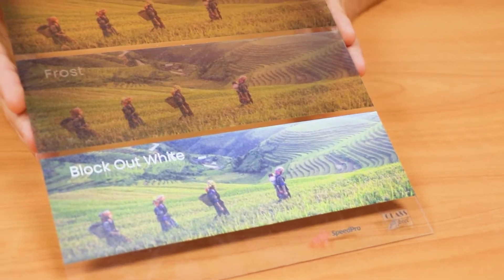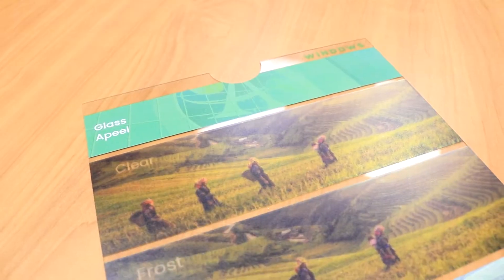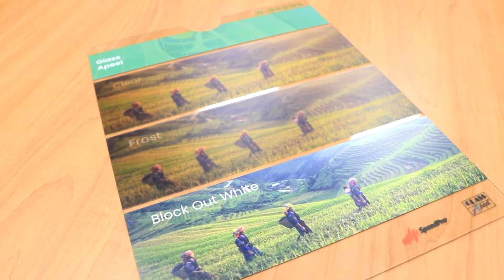Another window option is Glass Appeal. Glass Appeal clings to the window using micro suction technology instead of an adhesive. The three variants of Glass Appeal are clear, frost, and block out white. It's also weather resistant, which means that it can be used outside as well as inside. In both environments the substrate will not shrink or expand — it'll stay exactly where you need it.